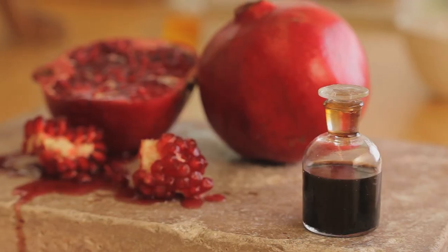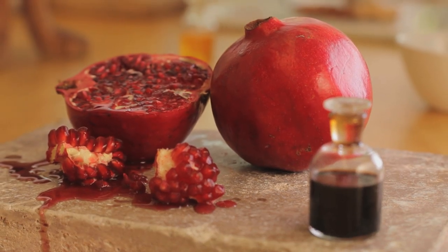Now the pomegranate is native to Iran, northern India, the Himalayas, but it's been cultivated through the Mediterranean for thousands of years. And here's why — it's an antioxidant that's very high in vitamin C.